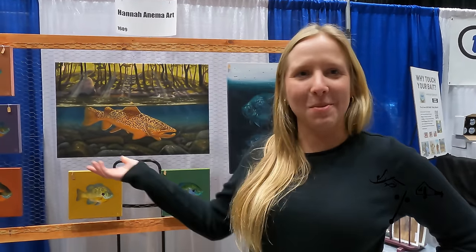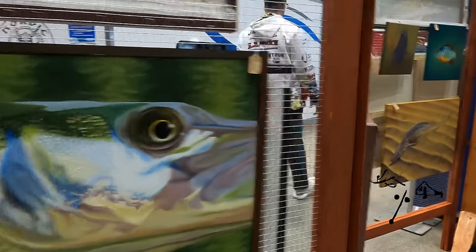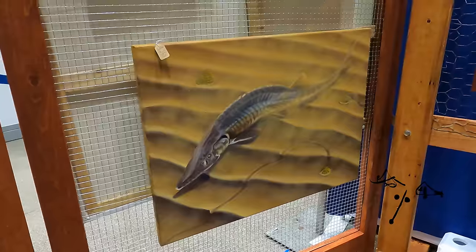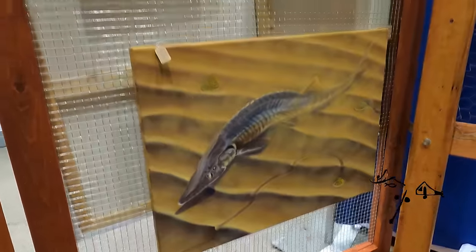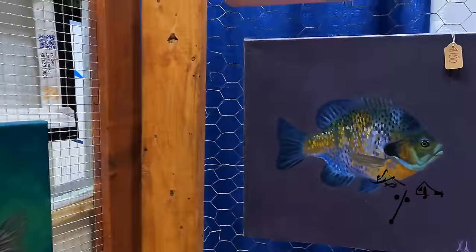Come on down to the St. Paul Ice Show and check out Hannah Anama Art at the corner booth. This is beautiful stuff. Now, is that a lake or a shovel? That is a shovel — and the coloring on that, you just nailed it.